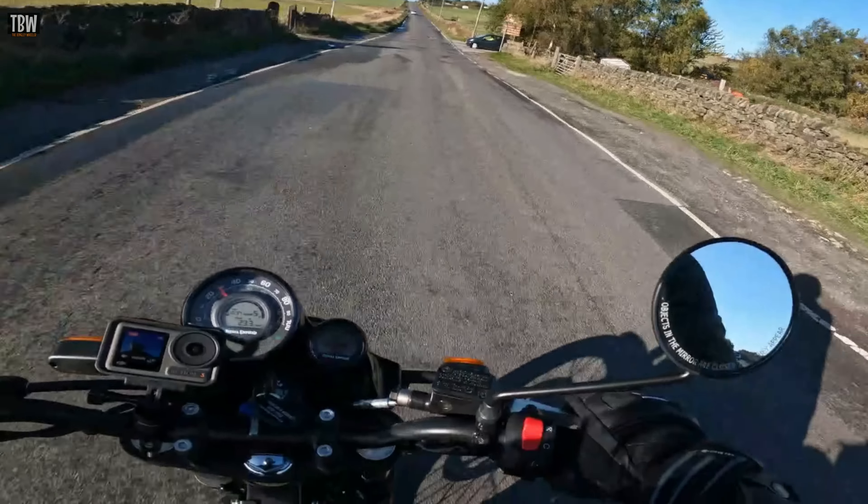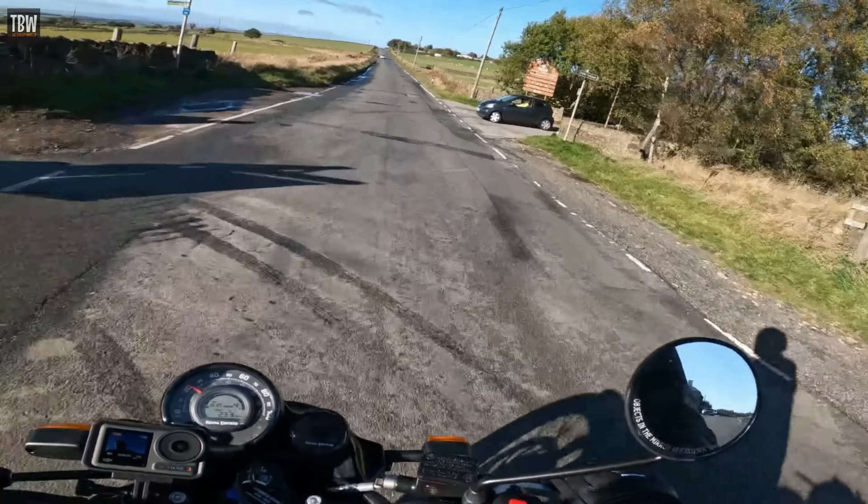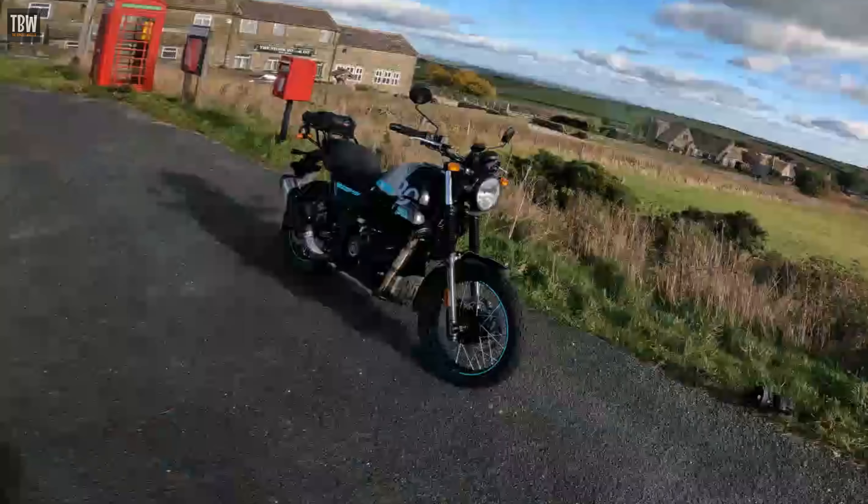Coming in at just over £4,000 in the UK, the Scram is affordable, stylish, and very practical. I found this bike will do just about everything you'll want it to on a day-to-day basis, and whereas the engine has limited power and lacks some refinement, if ridden with that in mind it delivers smiles by the shovelful.